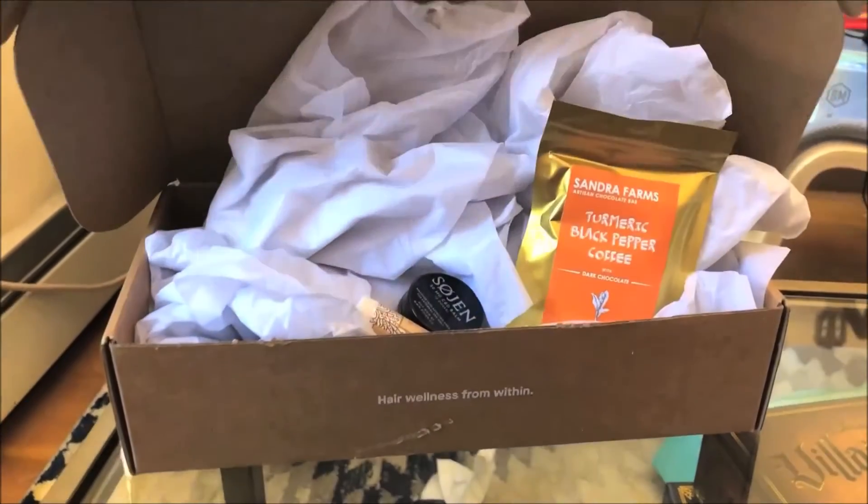The next one — ooh, this next one is Earthbox. I've been hearing a lot about this box, so I'm really excited. Let's see what it looks like on the inside.